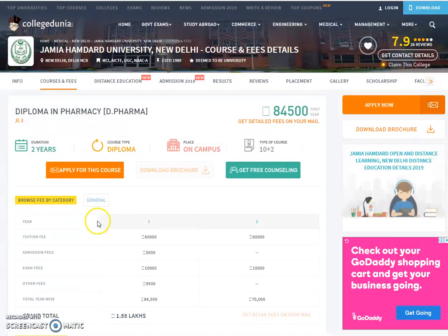Diploma in Pharmacy, D-Pharma. First year and second year — it is basically a two-year course. If the graduation is mentioned here, it is two years. Course type: Diploma.